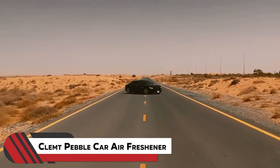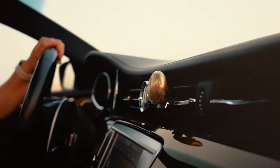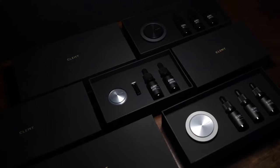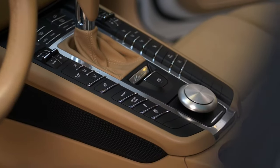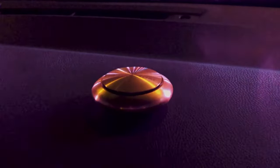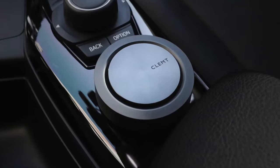7. Klempt Pebble Car Air Freshener. Transform your ride into a scented oasis with the Klempt Pebble, a luxury car air freshener that's a cut above the rest. Crafted from sleek aluminum, this gem comes with 3 essential oil fragrance refills, ensuring your car stays refreshed for 3-4 months. The detachable magnetic clip base easily attaches to your air vents, adding a touch of luxury to your drive. Say goodbye to mundane car fresheners and elevate your driving experience with the Klempt Pebble.